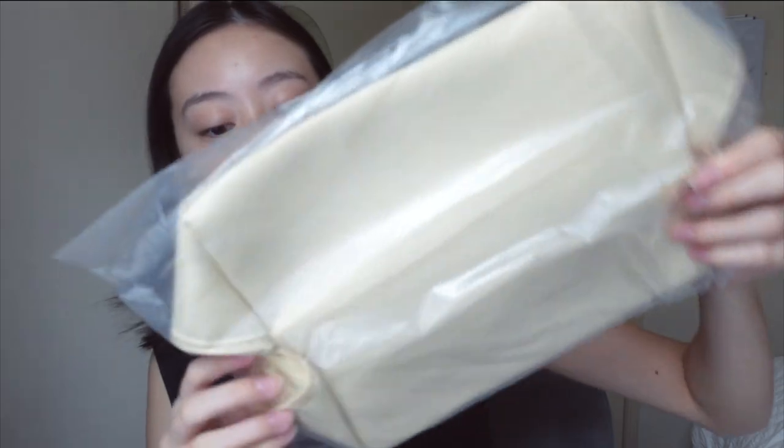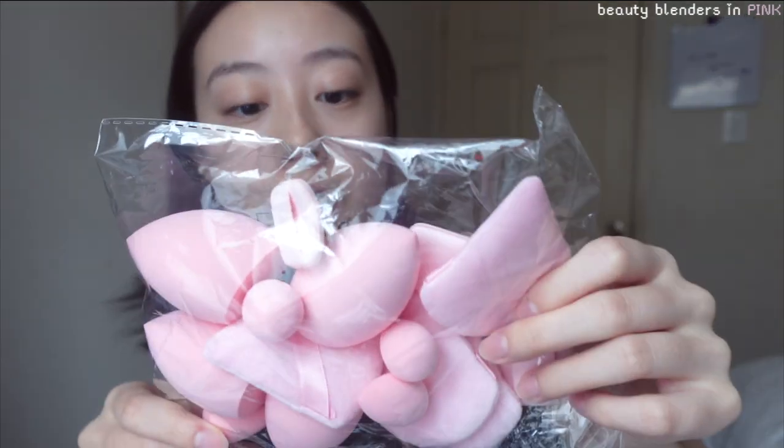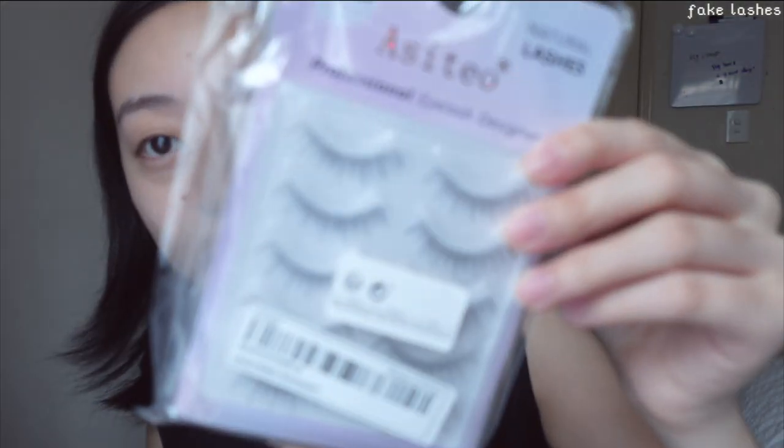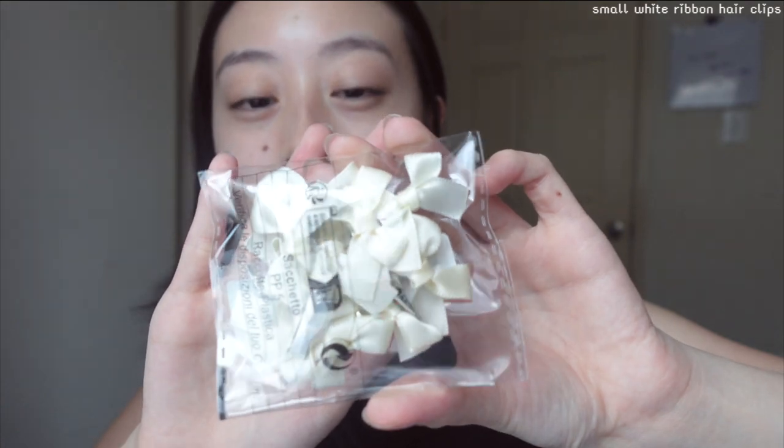Now onto the Sheen haul! Here's the makeup bag — it's pretty nice and spacious, easy to open, and it just expands itself. I also got some socks, beauty blenders in pink, hair clips, lashes which look really fun, eyelash glue, and some cute little white ribbon accessories — using accessories can really enhance your look.